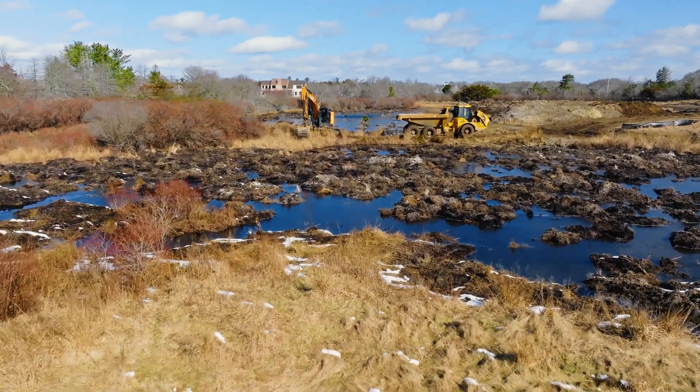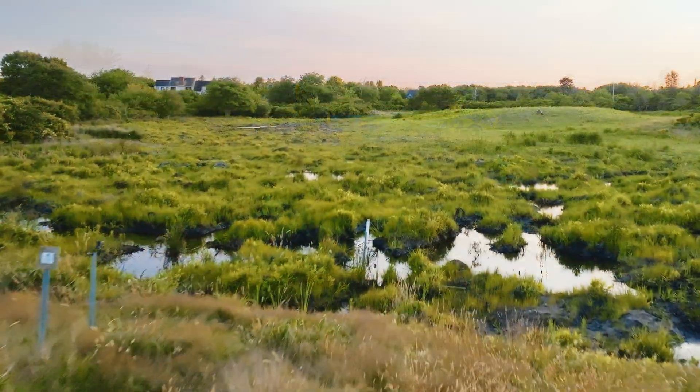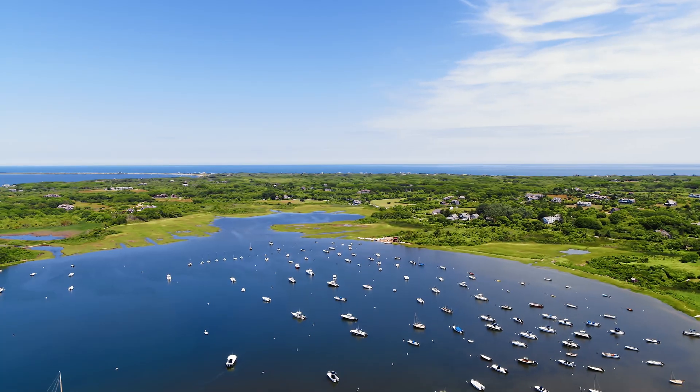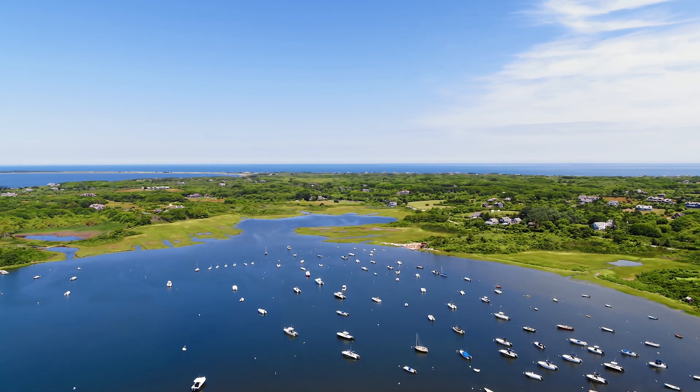But this restoration is about more than just beauty. The wetlands play a critical role in improving water quality by filtering the water that flows into Pulpis Harbor, creating a healthier environment for all.